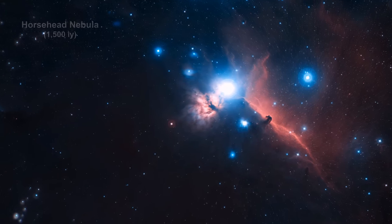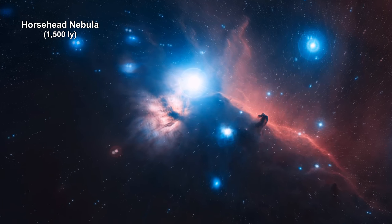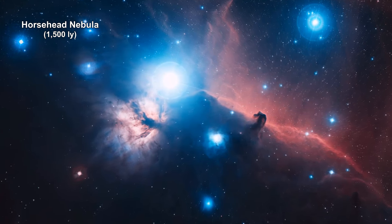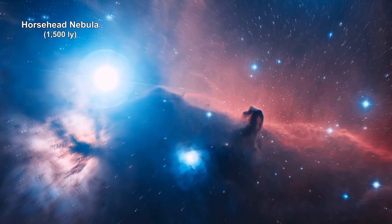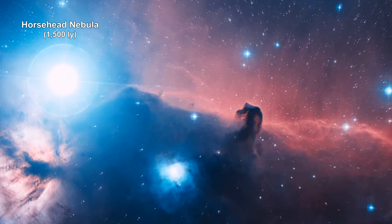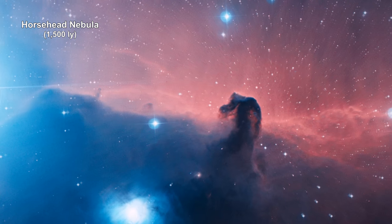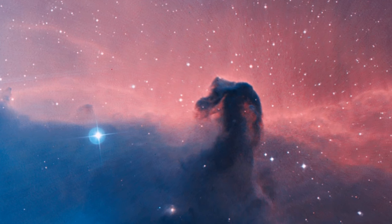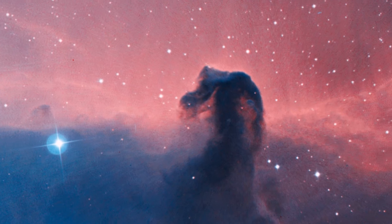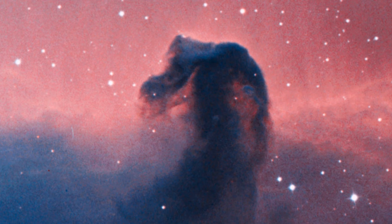Our third kind of nebula, dark nebula, are not shining at all. They are clouds of dust and gas positioned in front of bright nebulae, obstructing the view. The Horsehead Nebula is an excellent example of this. Rising from a sea of dust and gas like a giant horsehead, it is one of the most photographed objects in the sky — a cold, dark cloud of gas and dust silhouetted against a bright emission nebula.